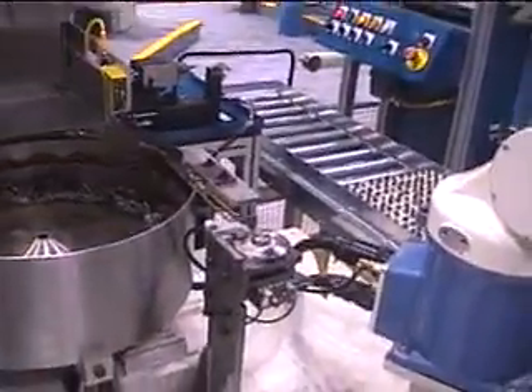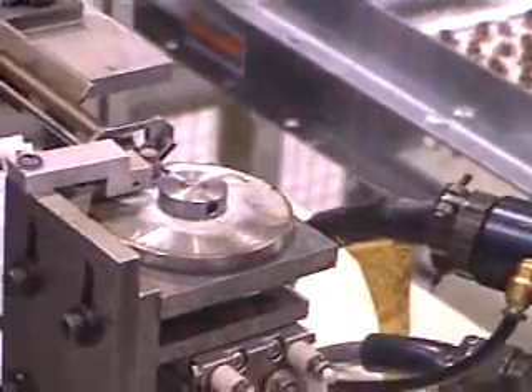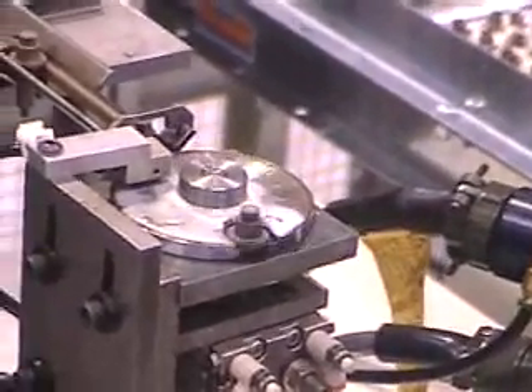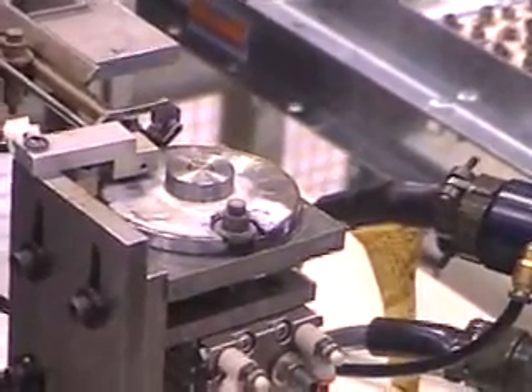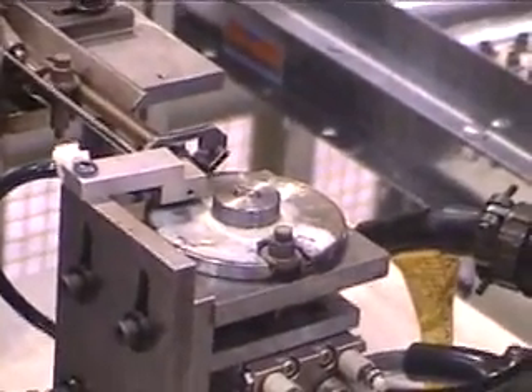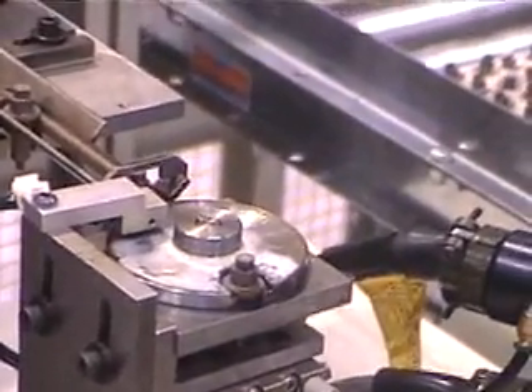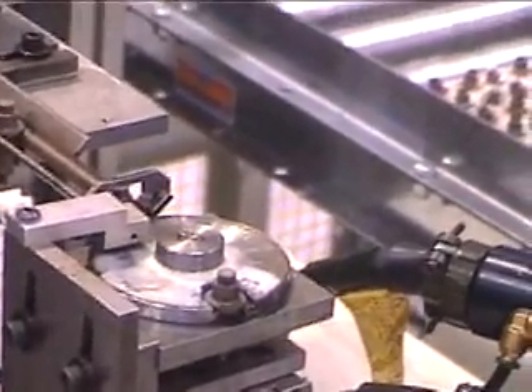The vibratory bowl is fed by a hopper. The parts are oriented, and then the robot, after palletizing, will come over and pick the parts out of the orientor.